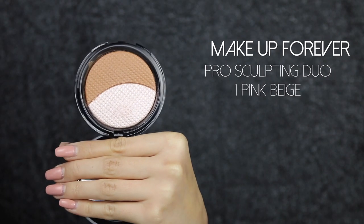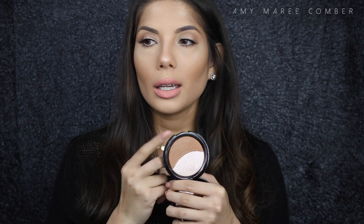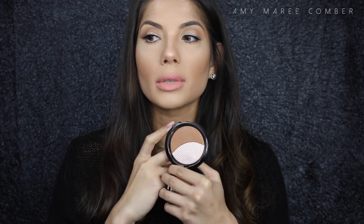Moving on to my favorite bronzers — this first one, I've heard a lot of people don't like it, but I love it. It bronzes up the skin and literally just sits beautifully on the skin — it doesn't even look like powder, just like a natural color. It's beautiful and really warms up the skin.